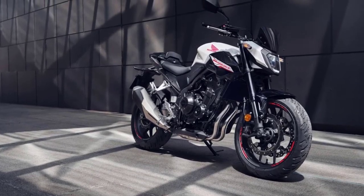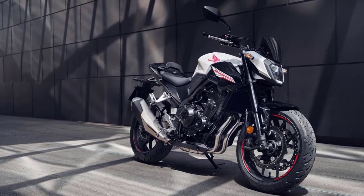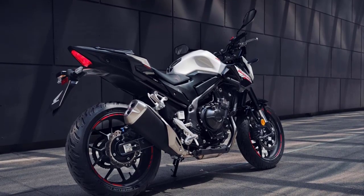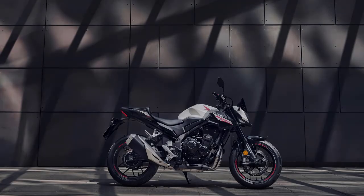The CB500 Hornet's fairing incorporates headlight-side ducts that channel air to the upper fuel tank area, contributing to a linear steering feel with outstanding handling agility. A new LED throws its light out wider for increased visibility.